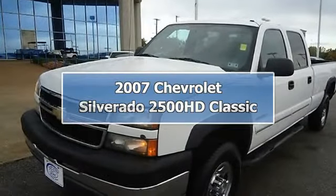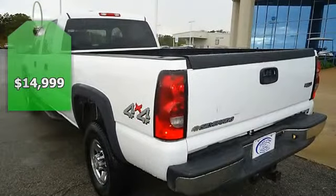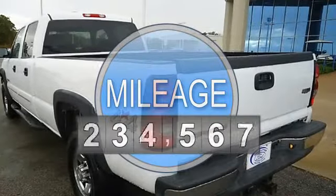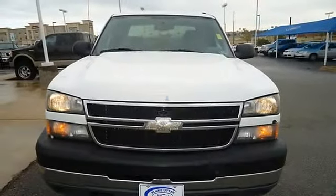2007 Chevrolet 2500 HD 4WD will take care of your heavy hauling needs. Nice options: power windows, power locks, power mirrors, running boards, bed liner, tow package and more.